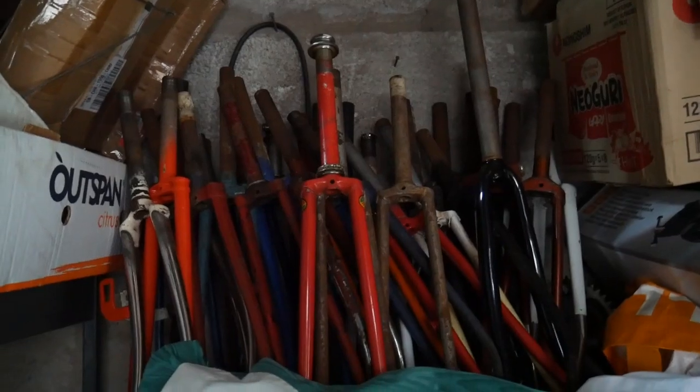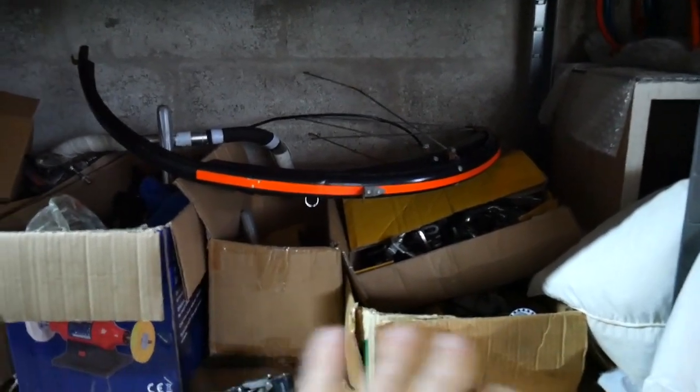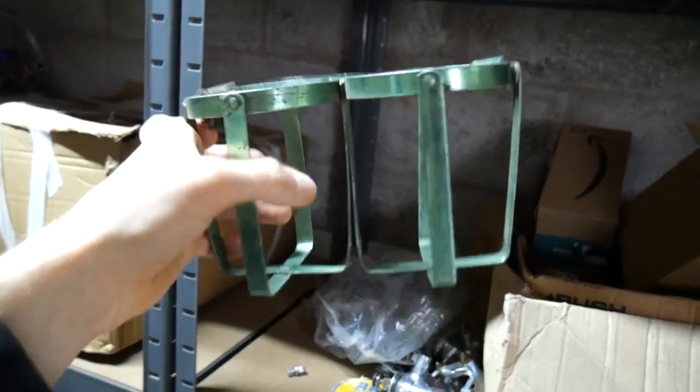A whole load of steel forks. It's more like 1950s parts that are in the shelves, and then the boxes start to weigh a lot. These are old handlebar-mounted water bottle holders.